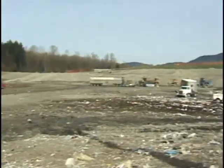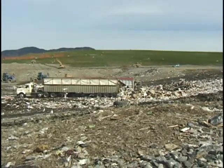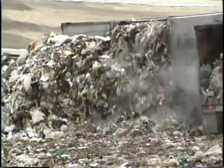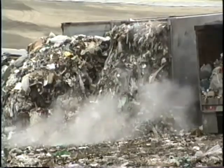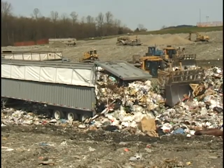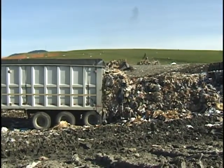By 1980, the first trailer equipped with the walking floor unloader was being used in the waste hauling industry. We largely got started on volume selling in the refuse industry, hauling garbage from the transfer station to the landfill.